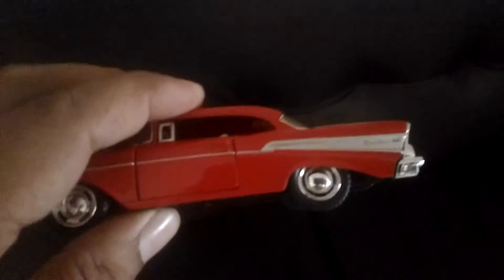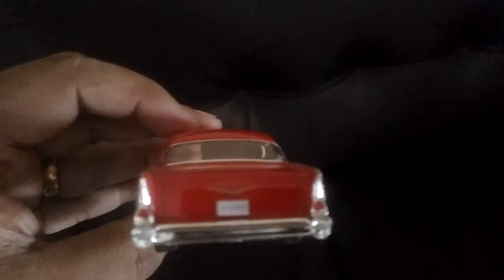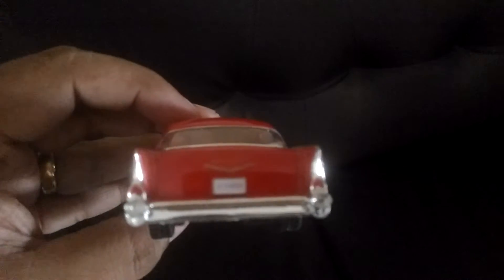In the back seats you can see two suitcases, which is typical of this model — I've seen this in other manufacturers as well. The rear of the car is again very beautiful, a beautiful-looking classic design.